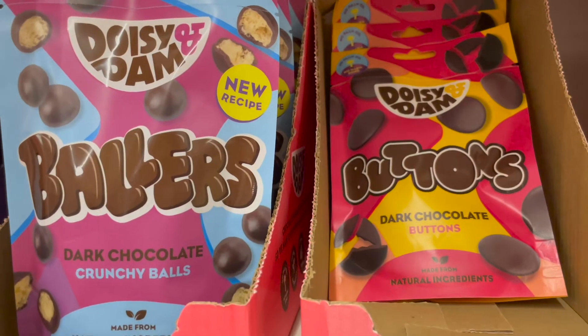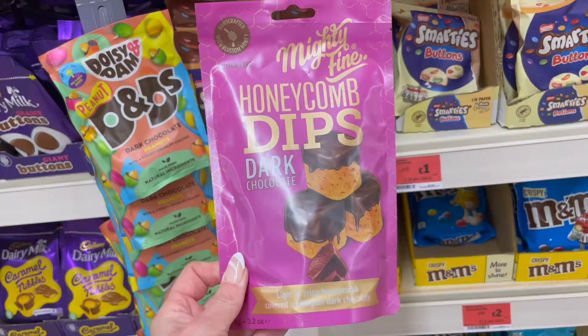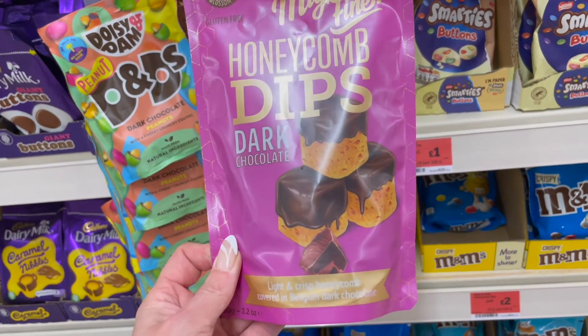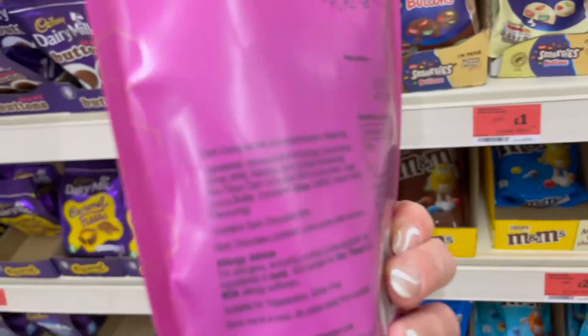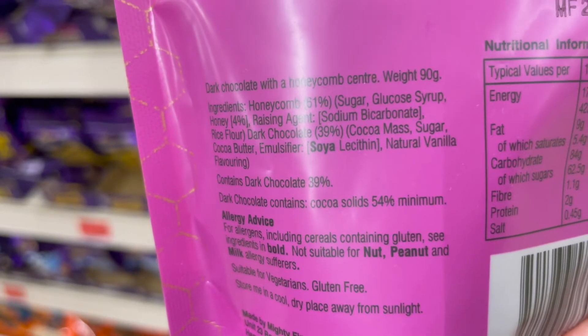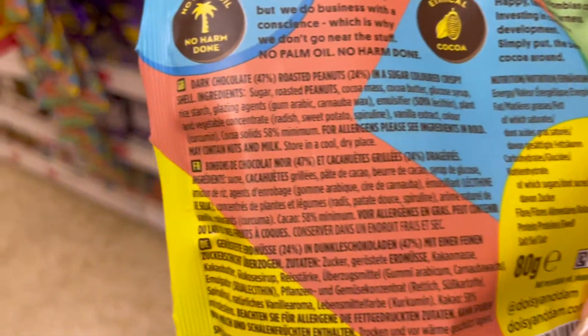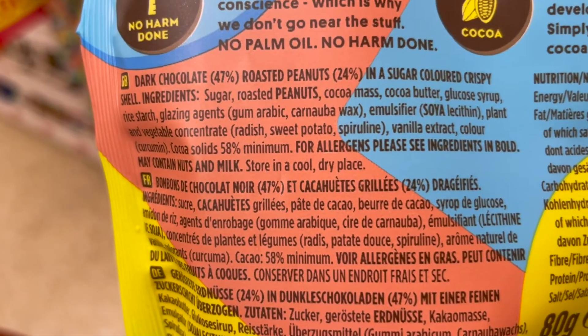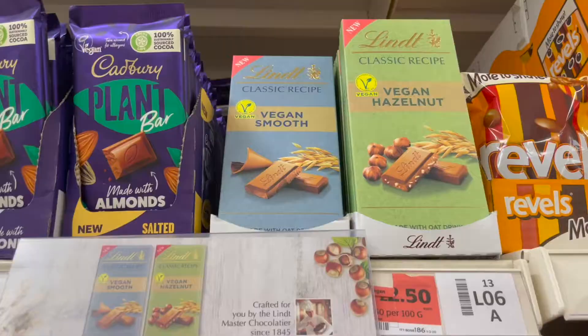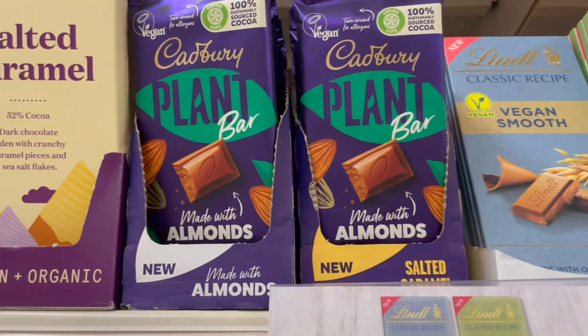I then headed over to the normal chocolate aisle and found these — crunchy balls and some dark chocolate buttons made with natural ingredients. Also these honeycomb dips, which I have had before. As you can see, these contain soya but no milk and no gluten. I did actually purchase these to give them a try — they're like a bit of a substitute for M&Ms. I thought they might be quite good for Easter nests.